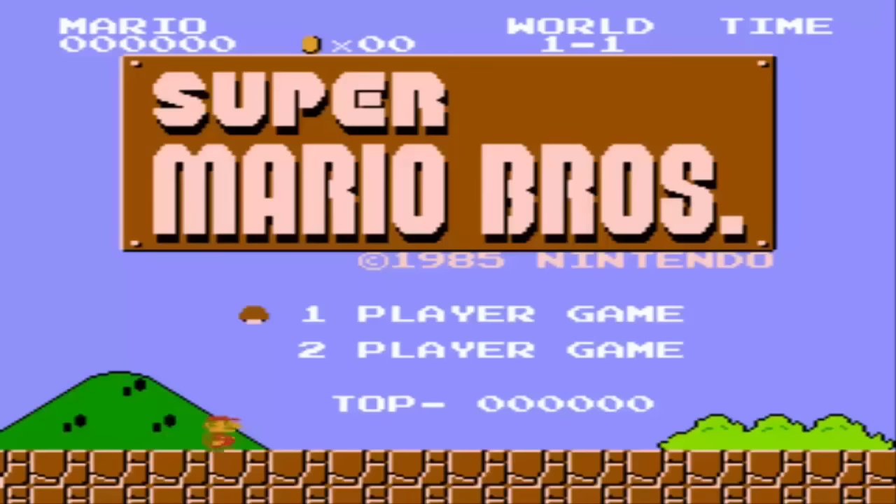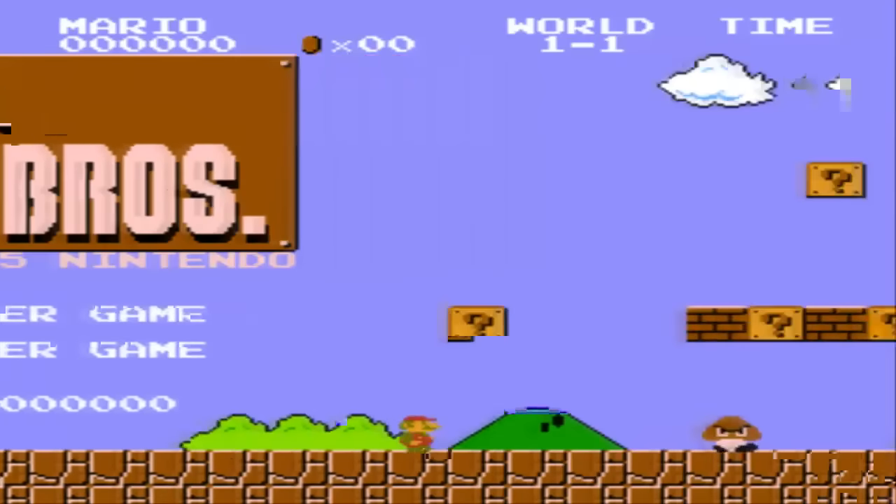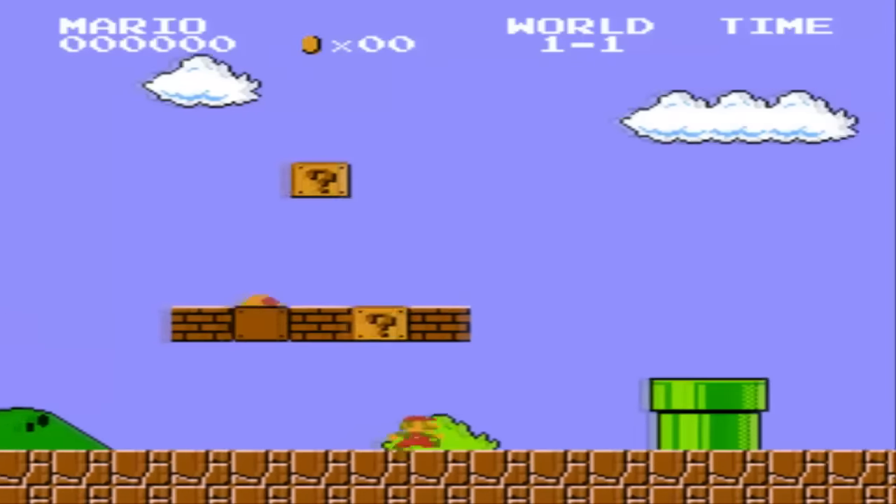To be able to play the games, you'll need a Bluetooth game controller such as an Amazon Fire gamepad, but just about any Bluetooth gamepad will work.